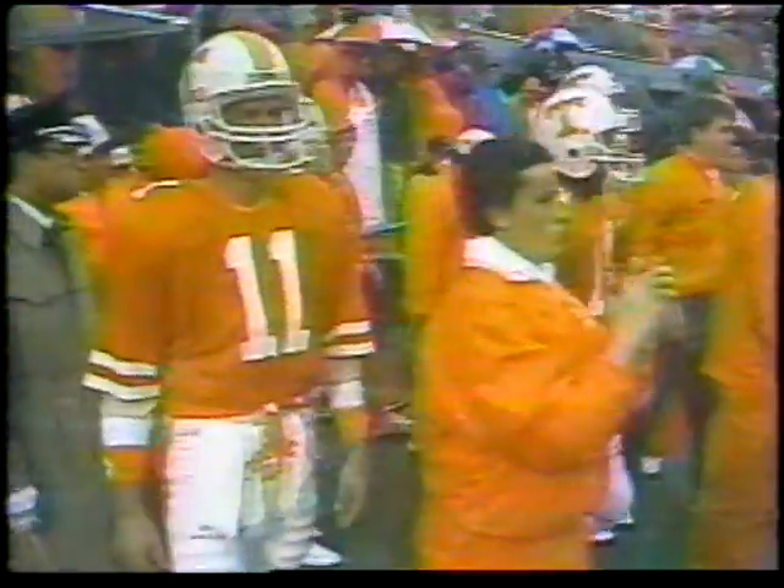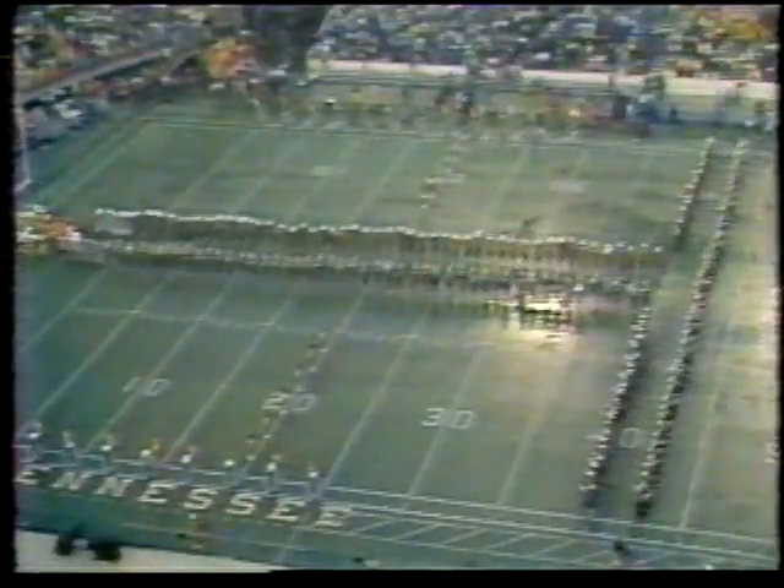Homecoming 1984. Memphis State coming in with a record of 5-3-1, Tennessee 4-2-1. Perhaps the best Memphis State team in history — they've played some tough people tough. The volunteers are ready, and as the balls race onto the field, it's football time in Tennessee.